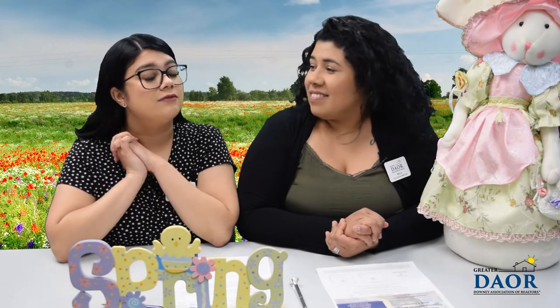Erica, did you know that the birthstone for May is actually emerald? It symbolizes love and success.